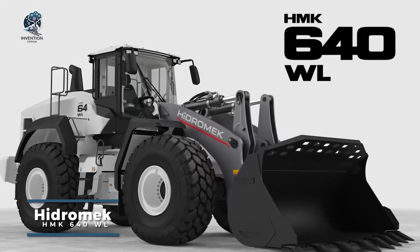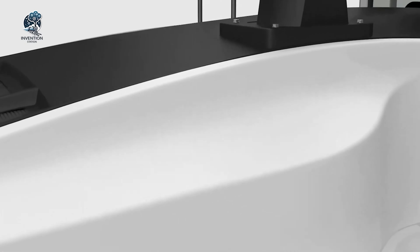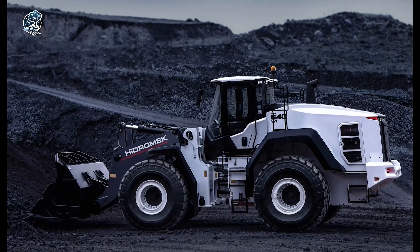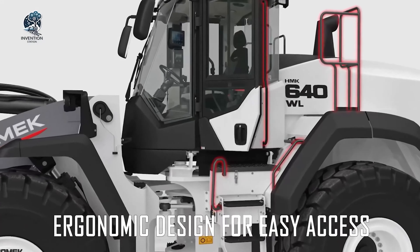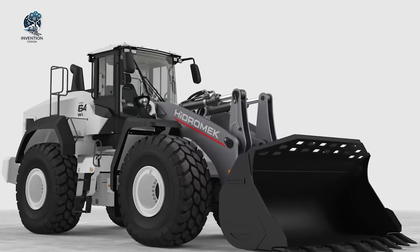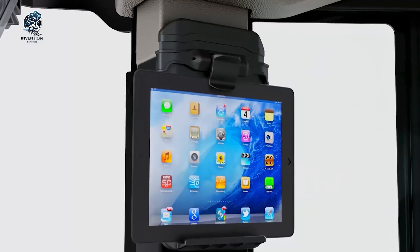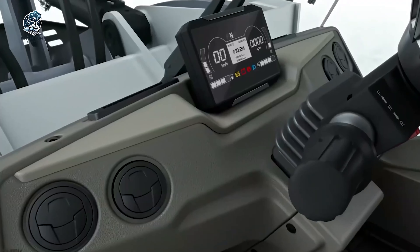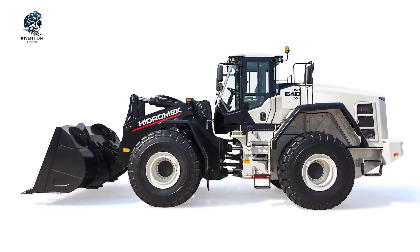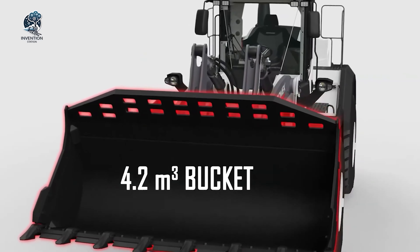The Hydromech HMK6 40WL articulated dump truck stands as an impressive model crafted by Hydromech, a prominent manufacturer in the construction machinery industry. It has emerged as the preferred choice for construction and mining tasks, owing to its robust design and exceptional performance. With its substantial power, this truck effortlessly manages heavy and challenging materials. The Hydromech HMK6 40WL ensures stability and smooth operation, prioritizing safety and efficiency in all scenarios. The HMK640 is also thoughtfully designed to enhance fuel efficiency and minimize emissions, contributing to a reduced environmental impact and lower operating costs.